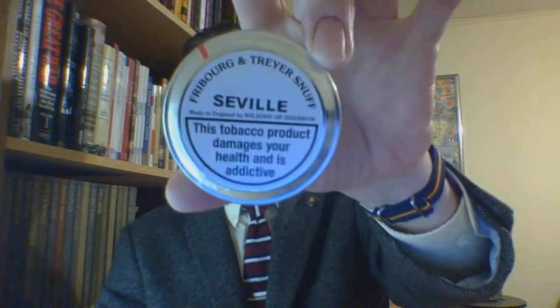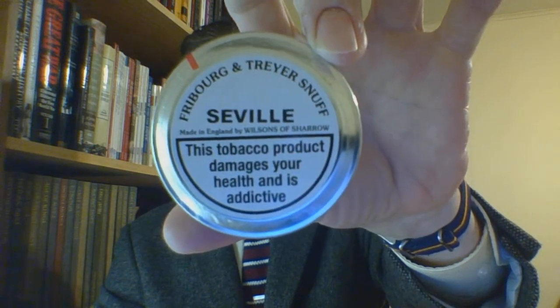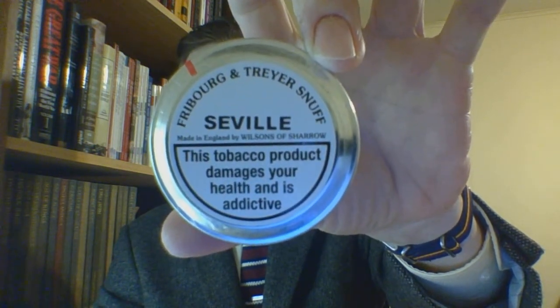The product is Freiburg and Trayer Seville. Freiburg and Trayer used to be its own snuff company, however now it is basically a brand line — it is made by Wilson's of Sharow. This is a 25 gram lift-off lid tin.